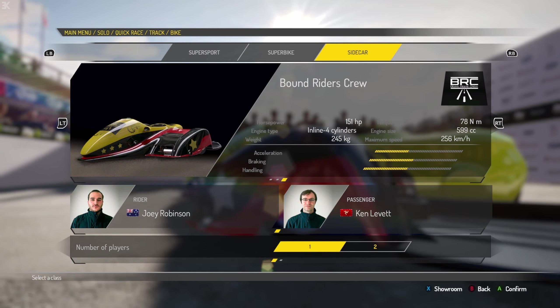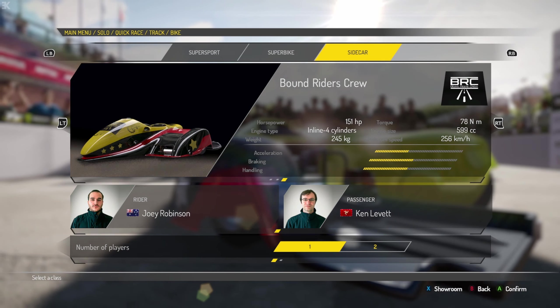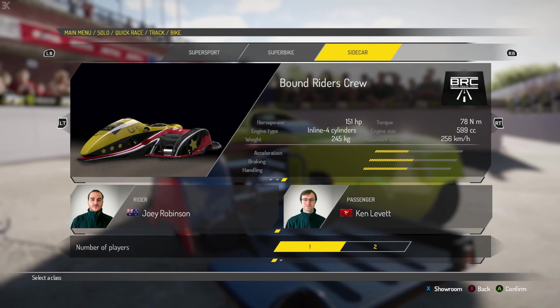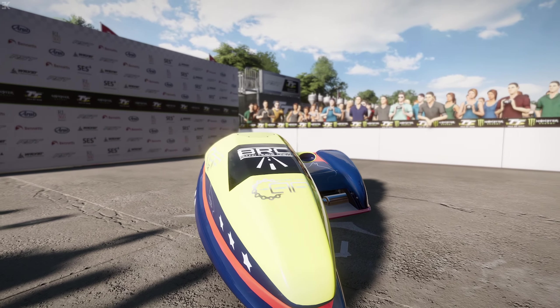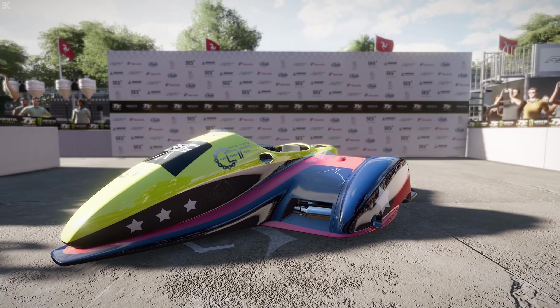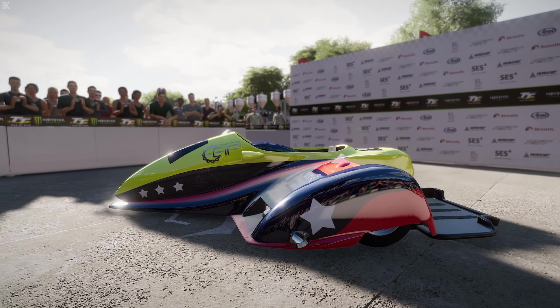In the first TT race we'll be using the most powerful sidecar available in the game from Bound Riders crew, with 151 horsepower and a 600cc inline-four engine. This vehicle has a bit less acceleration in the mid-range, and braking and handling as well, but it's proved to be the quickest in practice, so we need to translate that pace to the race.